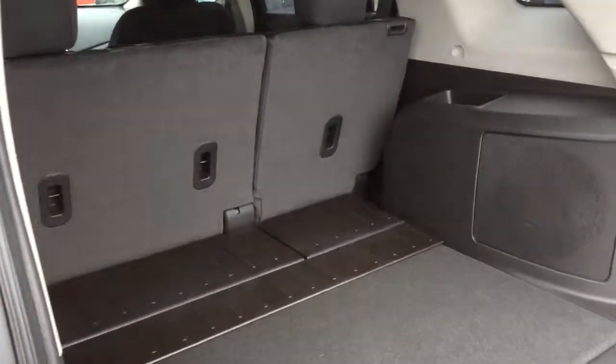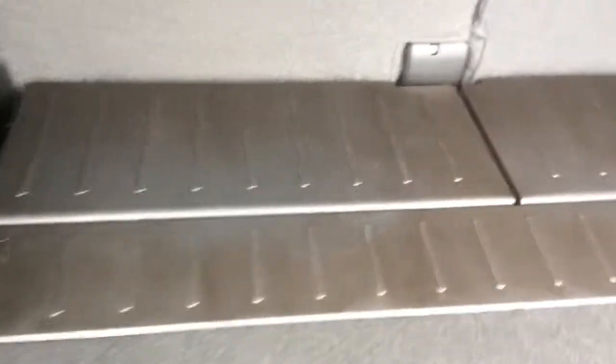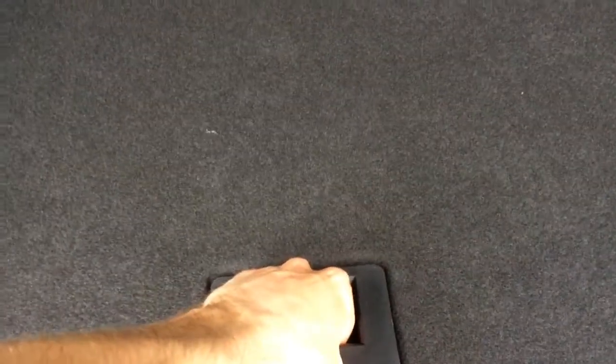In the cargo area there's 32 cubic feet of space, and there's a cargo area closeout panel installed that will prevent you from damaging the rear seats. There's a power outlet back here, and underneath the cargo floor there's a compact spare tire and jack.